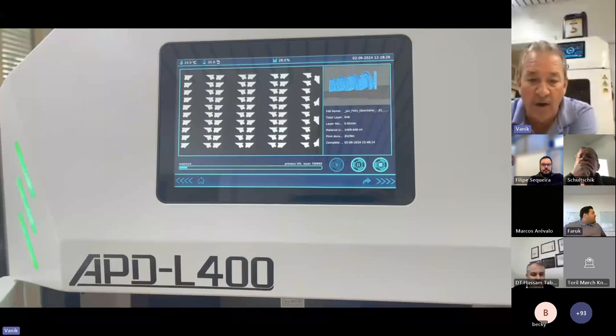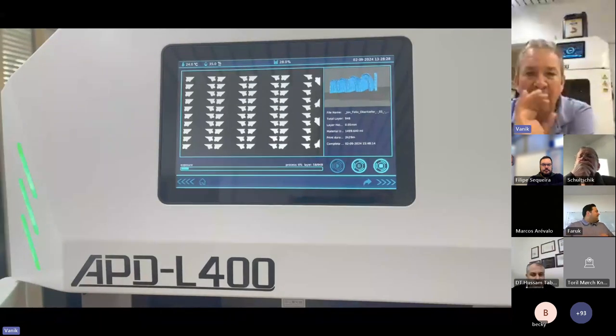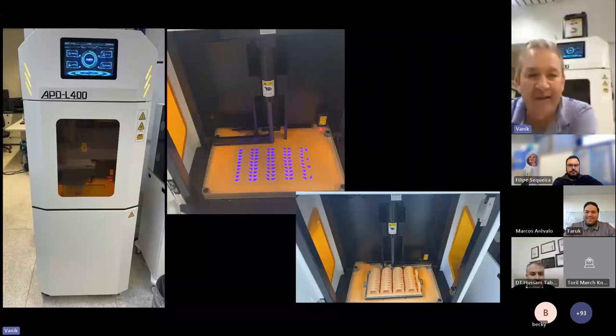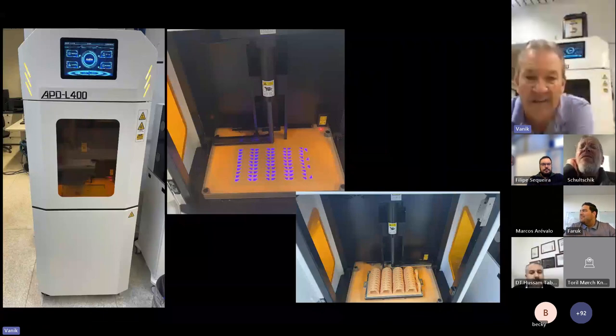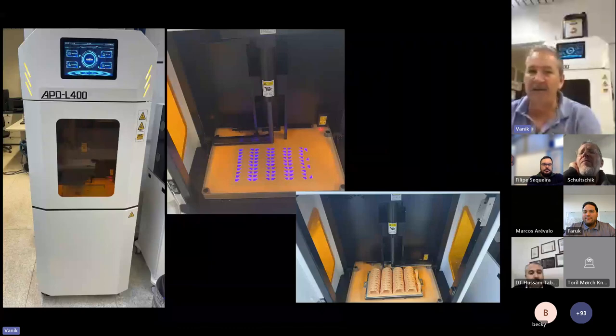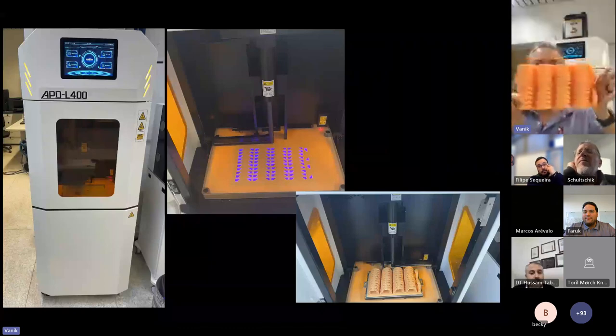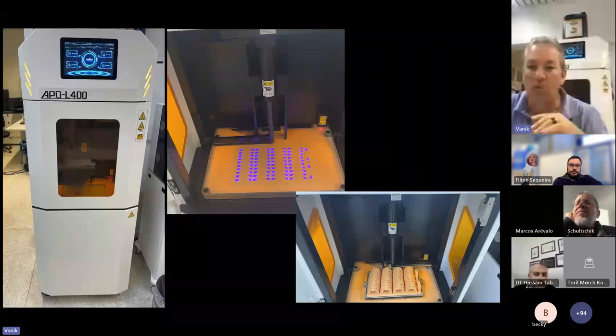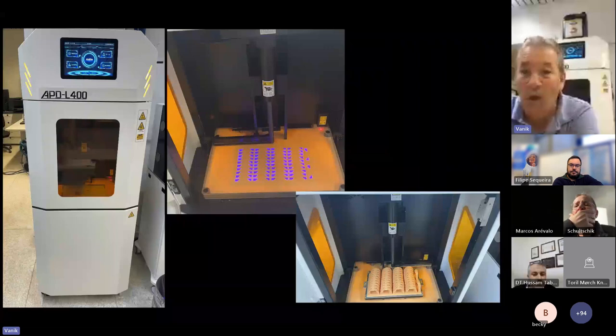How does this work? The projector from top projects an image onto the resin. A wiper wipes a layer of resin away — only a few microns stay over — and then it projects the next layer onto it. So we don't have any pull forces like we used to have with the other printers, and we are much more secure. The APD L400 is a pure model printer — that's all what it does. It only prints models. All our models are now printed on the APD L400 because the accuracy is good, quality is good, and reliability is good. I can print 42 models at one shot.